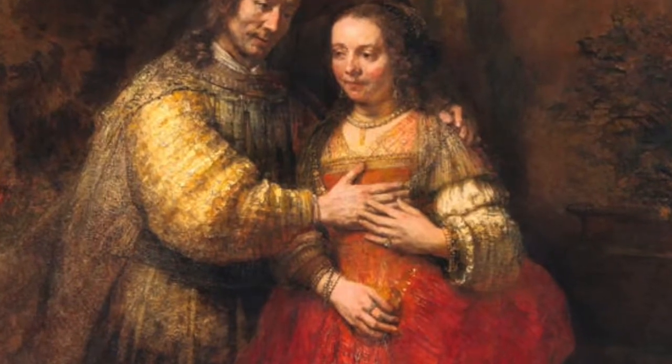Finally, Rembrandt, who is considered one of the greatest visual artists in the history of art, and the most important in Dutch art history.